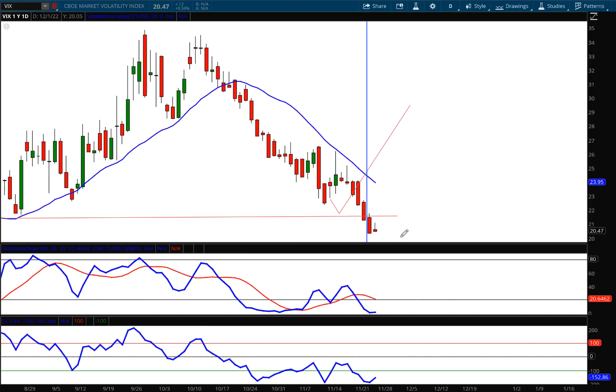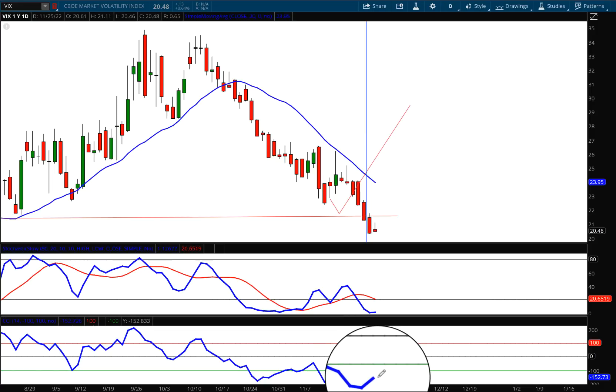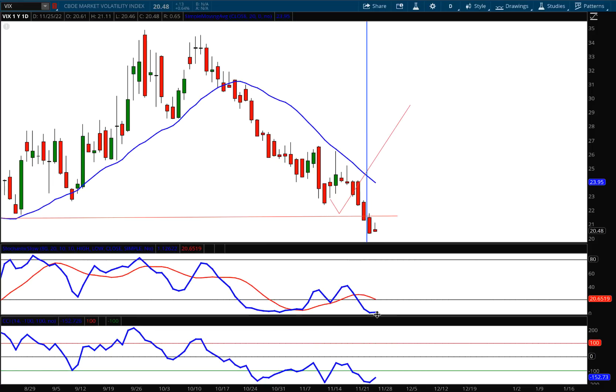Zooming in a little more, we have an inverted hammer as the CCI is starting to turn up and the stochastics are turning up on this daily chart. Combined with the wide divergence from the moving average, it looks like the markets are set to sell off next week. We'll have to see what the retail numbers look like on Black Friday and Cyber Monday — they may or may not disappoint — but the way it looks right now, the VIX is extremely oversold.